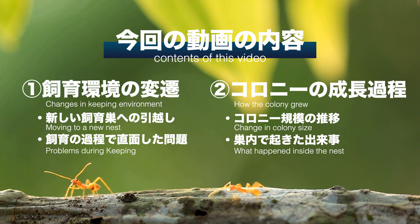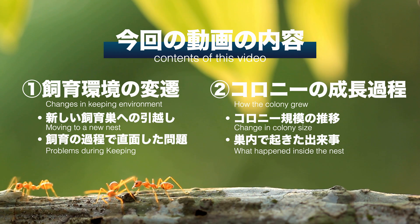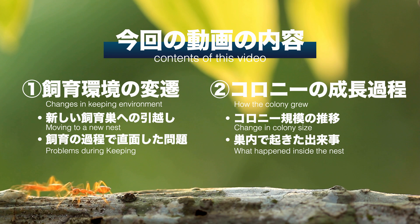続編となる今回の動画の内容は以下のとおりです。一つ目にコロニー創設以降の飼育環境の変遷、二つ目にコロニーの成長過程です。新しい飼育生の引っ越しや飼育の過程で直面した問題などを振り返りつつ、コロニー規模の推移や巣内で起きた出来事などを見ていきます。